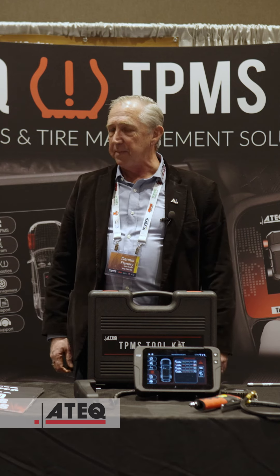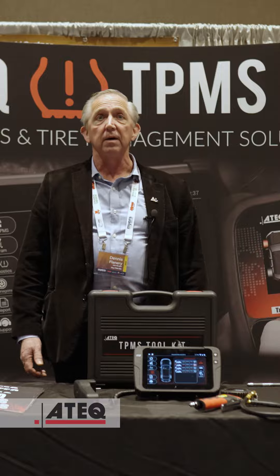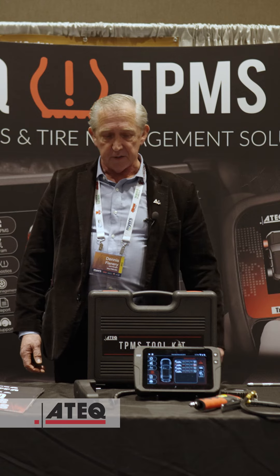Hi, my name is Dennis Flannery with ATEC TPMS Tools. We're here at the 2023 Myers Vendor Fair here in Cleveland, Ohio this year.